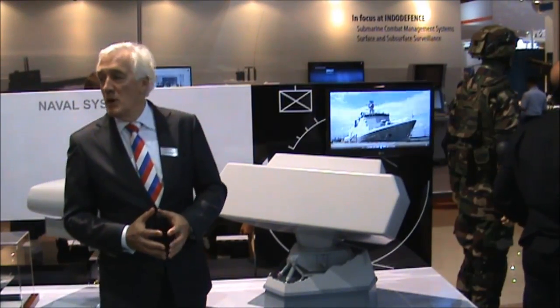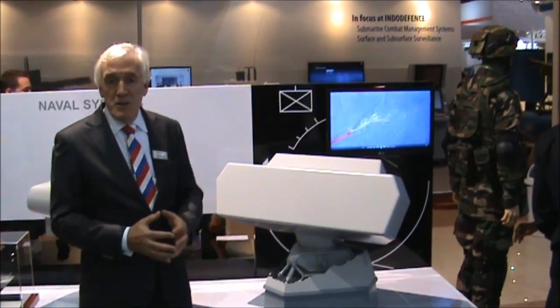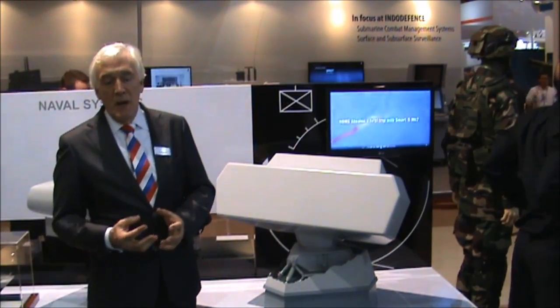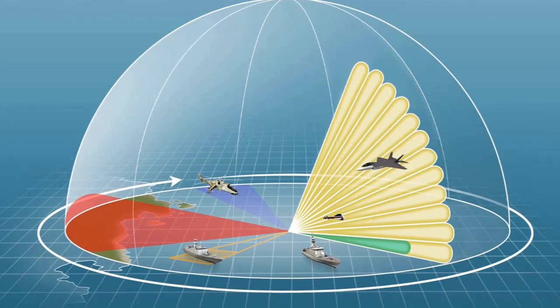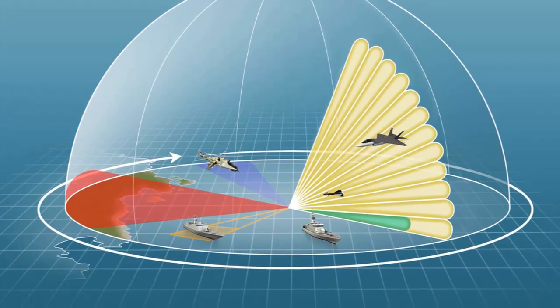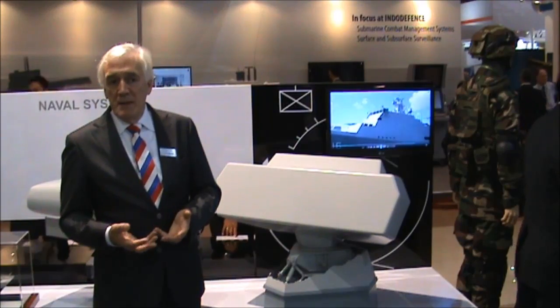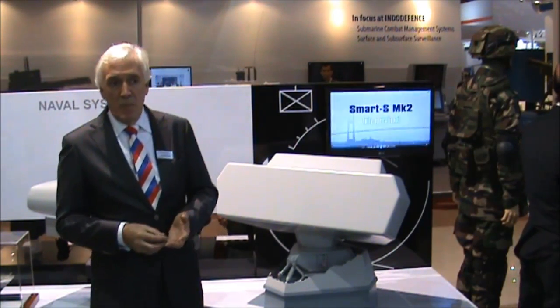The Smart S MK2 radar as produced by Thales is a three-dimensional radar. In fact it's a four-dimensional radar because we also measure the speed of the target by Doppler processing. This gives us a big advantage over the competition, where we are able to much better distinguish between real targets and clutter type of targets.